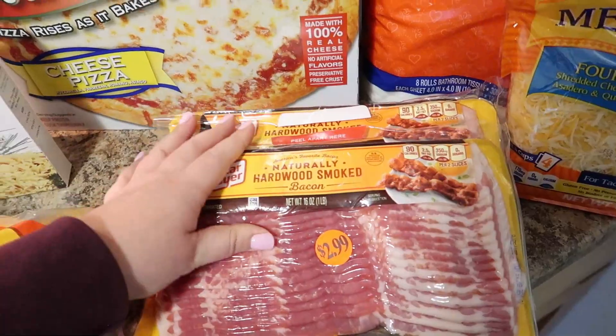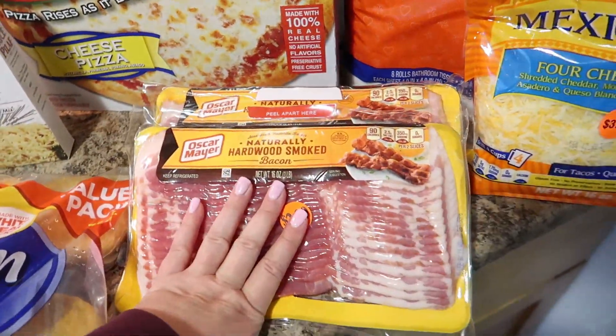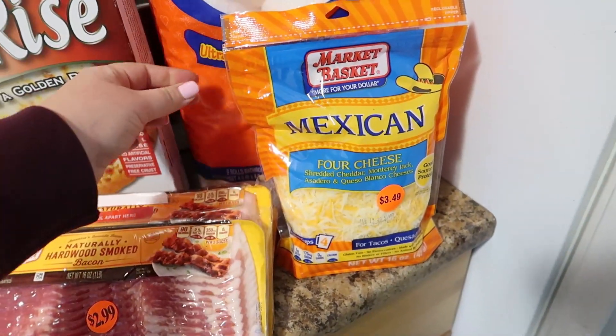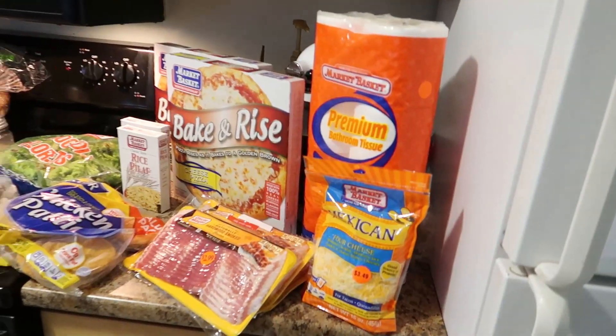This bacon was on sale — Oscar Mayer hardwood smoked bacon, only $2.99 — so I got three of them. I know I said I'm going to clean out my freezer, but I wanted to put a couple of these in there. These will fit upstairs though. I also got a bag of Mexican cheese blend and, last but not least, toilet paper.